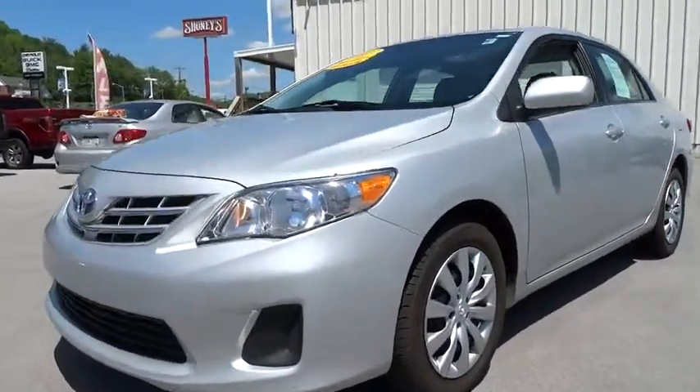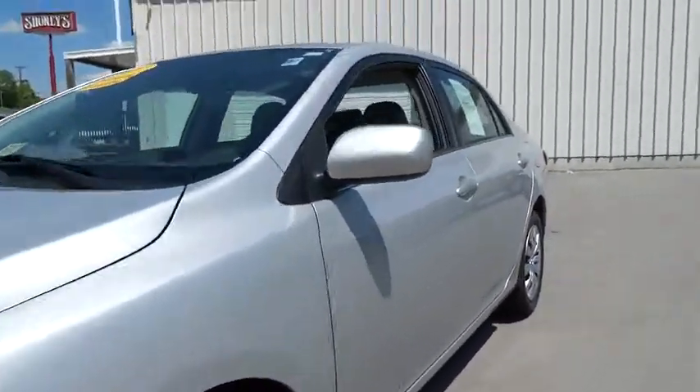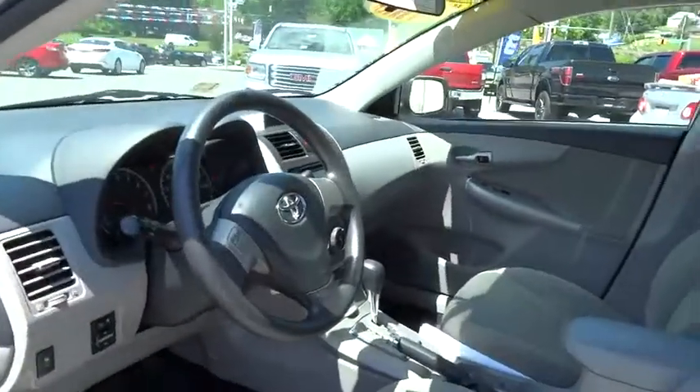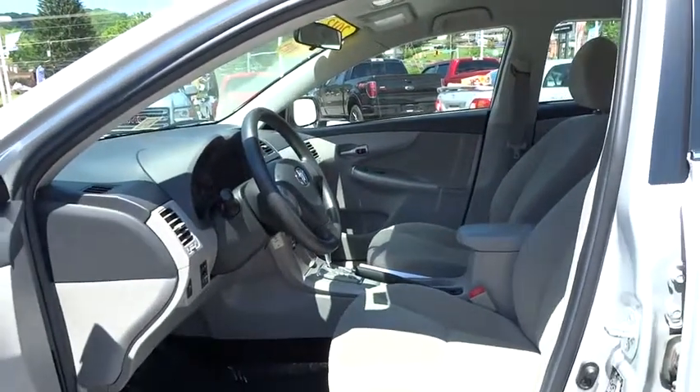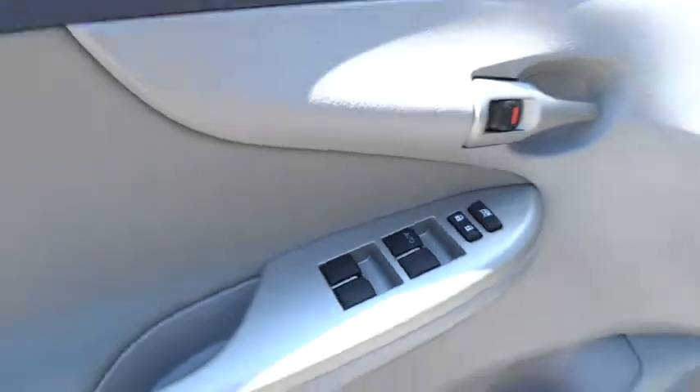Driver airbag. Cruise control. Keyless entry. AM FM stereo radio. FWD. Rear defrost. Power door locks. Child safety locks. Trip computer. CD player. MP3 player. Bucket seats. Power windows.